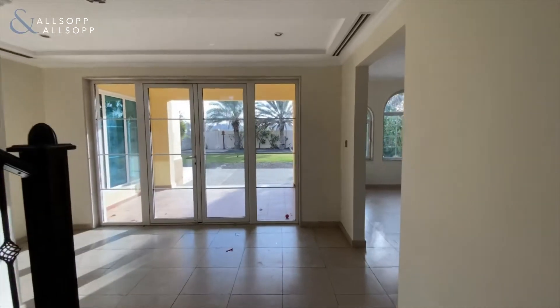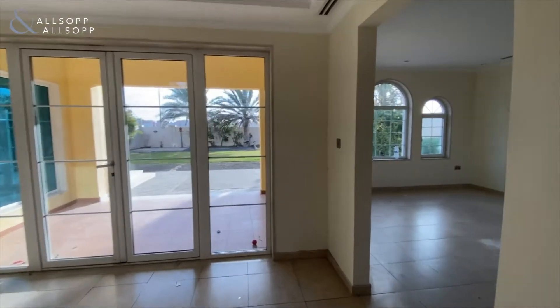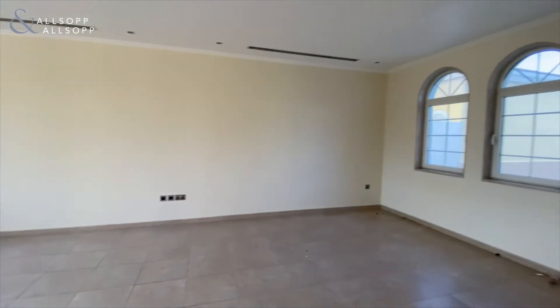Good afternoon, this is David from Allsop and Allsop Real Estate. I'm in Jumeirah Park and I'm here to present you this three bedroom legacy villa.